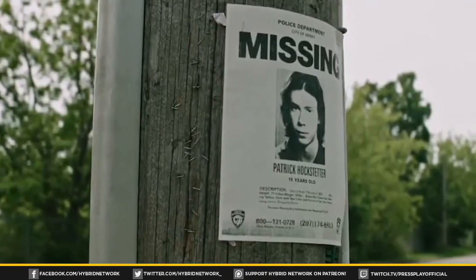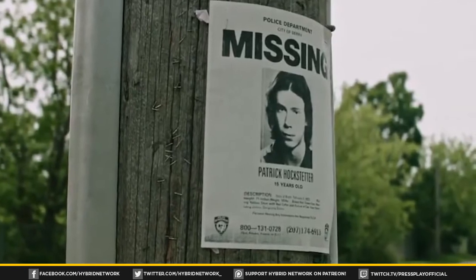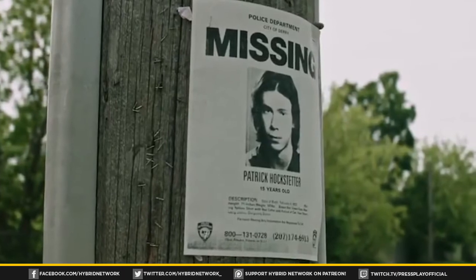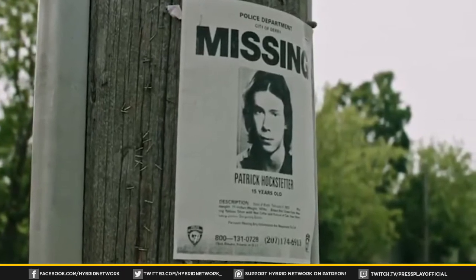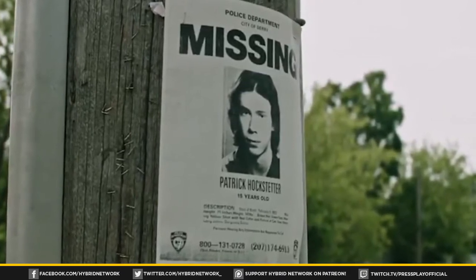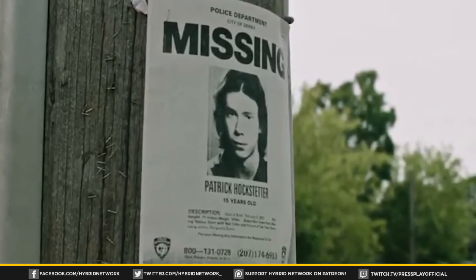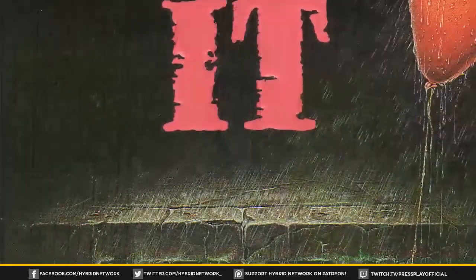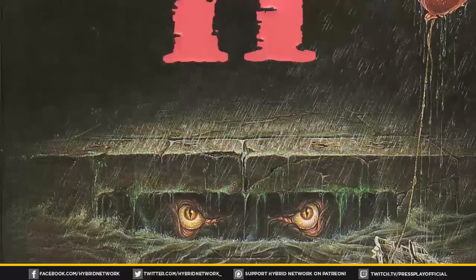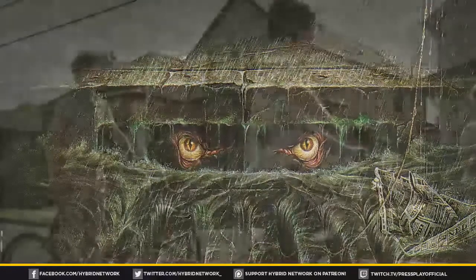Going back briefly to that poster — it says Patrick Hockstetter has gone missing. Patrick is one of Henry Bowers' gang of bullies in the book who torment the Losers throughout the novel, though he didn't appear in the miniseries. He's a psychopath who tortures and kills animals, and in a memorable scene, he's attacked by a swarm of flying leeches before being dragged off and devoured by IT. Hockstetter's inclusion suggests the new film might be a little closer to the book than the miniseries.